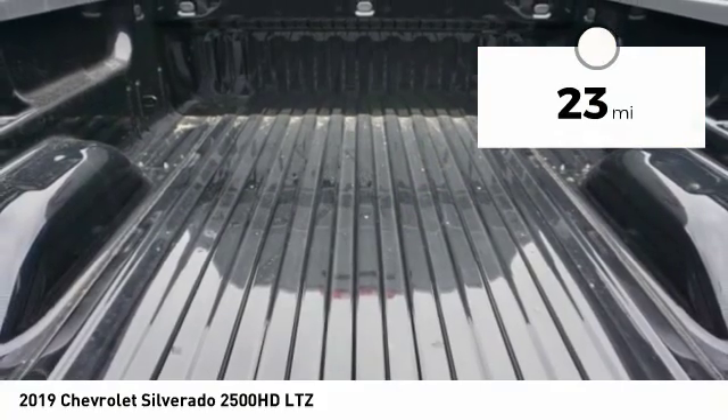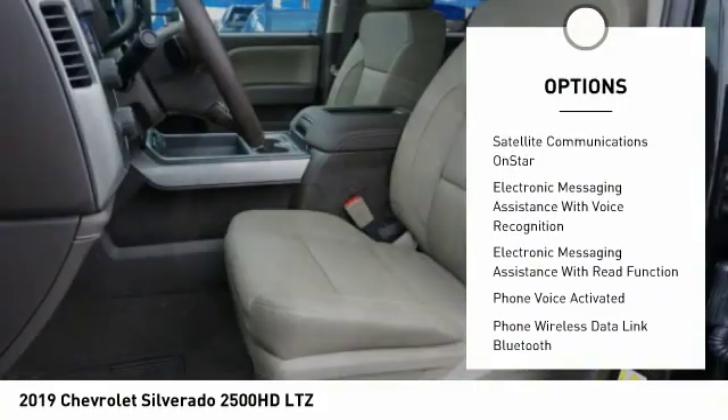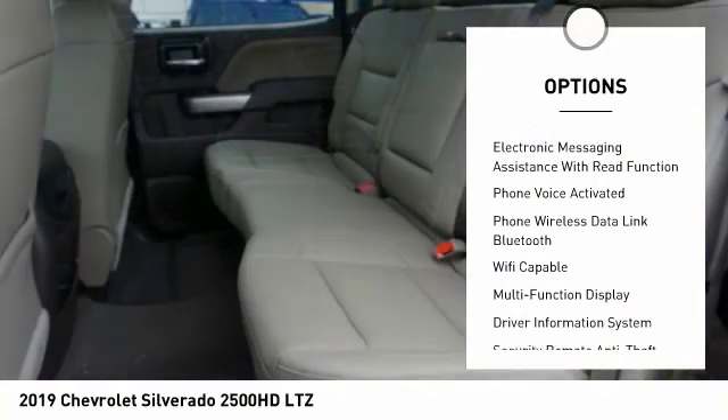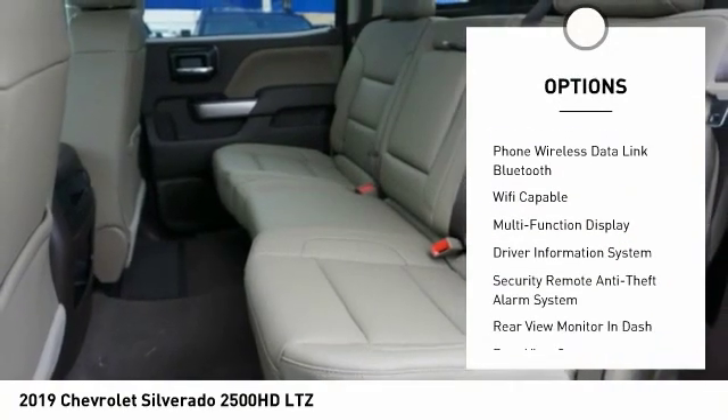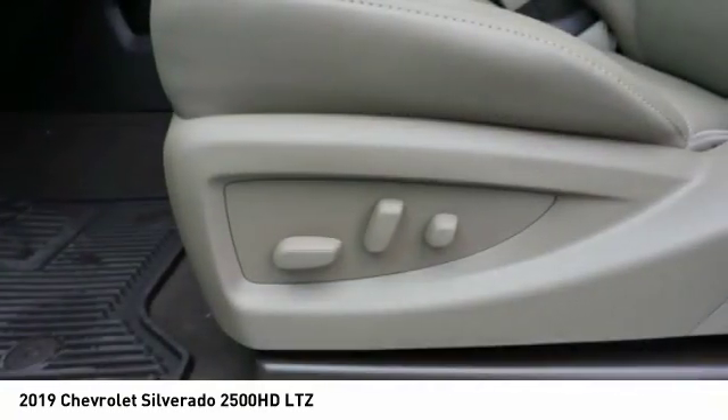Here are some of this vehicle's great options: stability control, leather trim seats, traction control, remote engine start, cruise control, universal garage door opener, fog lights, clock, trip computer, audio, internet radio, and Pandora.